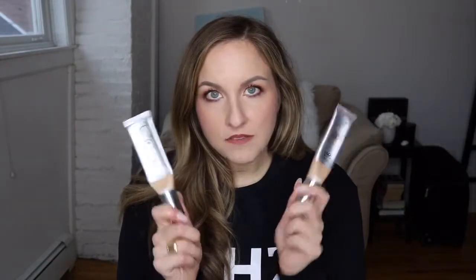For foundation, I use the IT Cosmetics CC cream. I mix the shades Fair and Light Fair — Fair is too light and Light is too dark, so I'm right in between. I love these because they have SPF and work in any weather. It's super easy and quick to apply, and it stays on really well throughout the day.